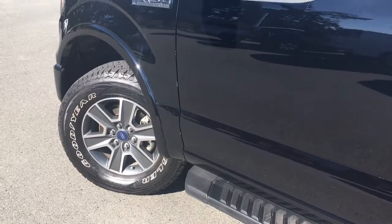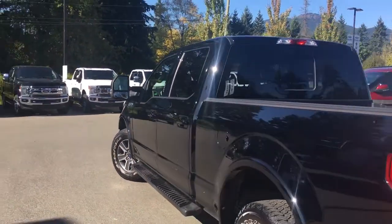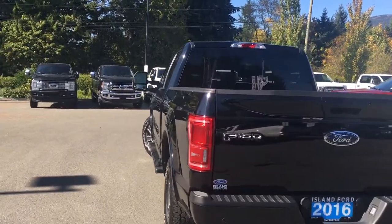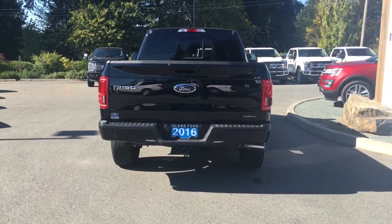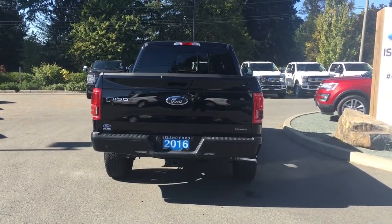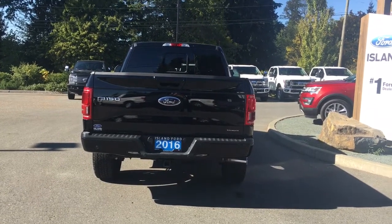18-inch wheels, running boards, body-coloured door handle with intelligent access and keyless entry keypad. Driver side capless easy fuel gas filler. The body-coloured handle extends to the tailgate, which is lockable and removable. Your backup camera is just below that handle. You have a 4 and 7-pin connector, trailer hitch, locking spare tire, and backup sensors on your bumper.